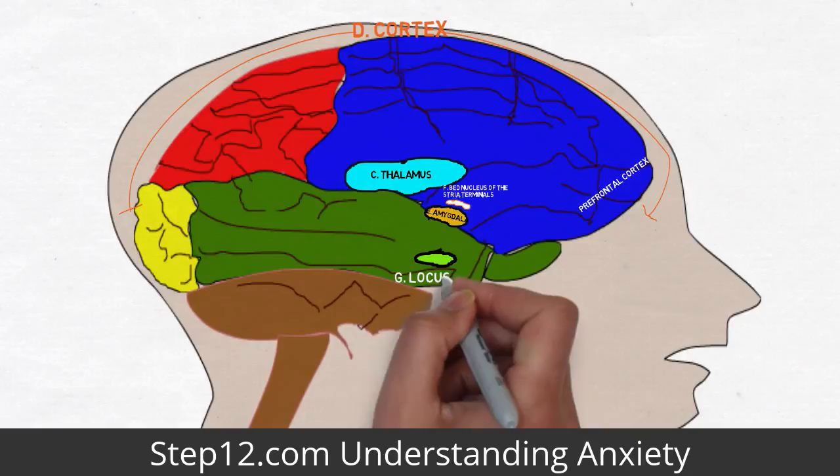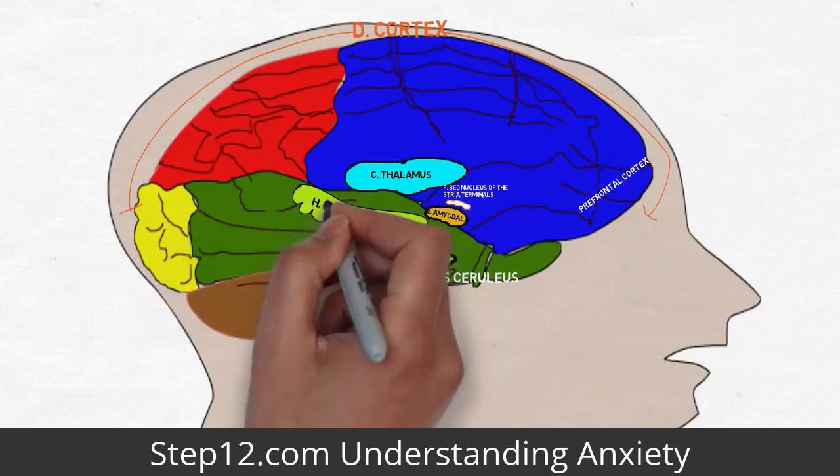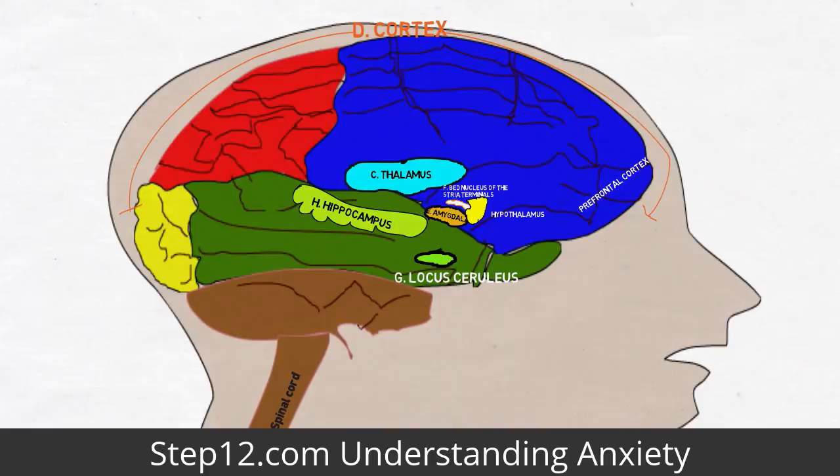The locus ceruleus receives signals from the amygdala and initiates the classic anxiety response: rapid heartbeat, increased blood pressure, sweating and pupil dilation. The hippocampus is your memory center, storing raw information from the senses along with the emotional baggage attached to the data by the amygdala.